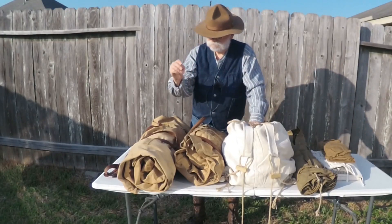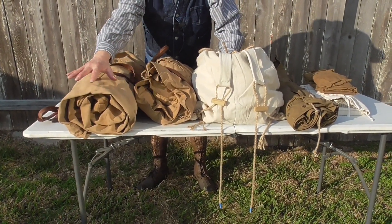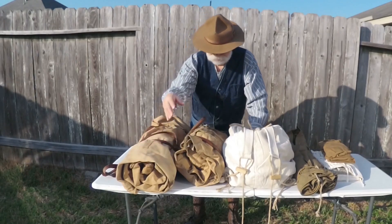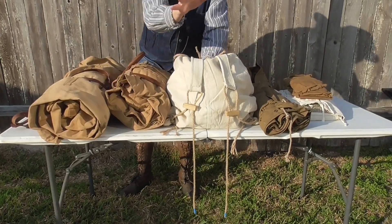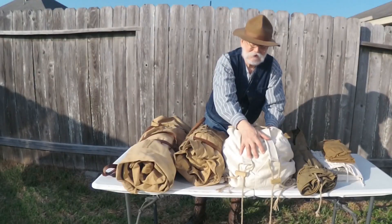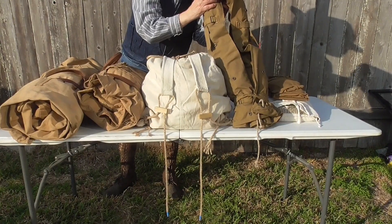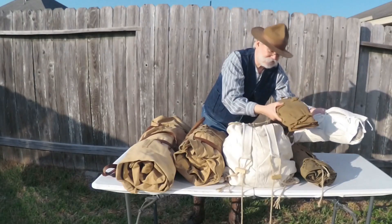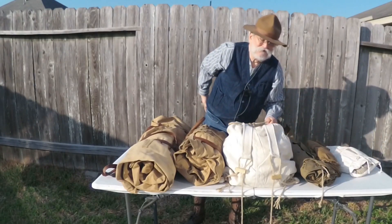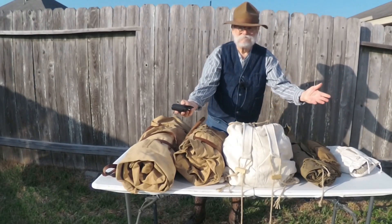Okay. This is a bedroll. This is a valise. This is a pack. And so is this. These two things on this end are wallets. And so is this. Okay?